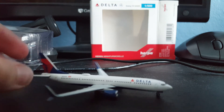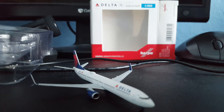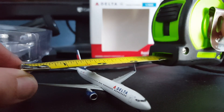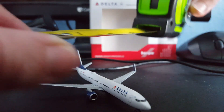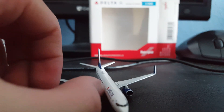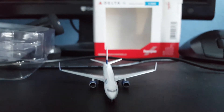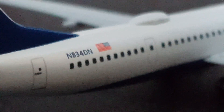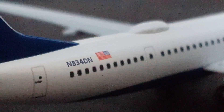So we have up close the model. You can see it's very, very detailed. Let's go ahead and open it up. Very nice packaging. Here it is — Delta 737-900ER. Let's go ahead and focus in on it. Let's get some measurements: it's about 3.7 inches wingspan and about four inches on the length.